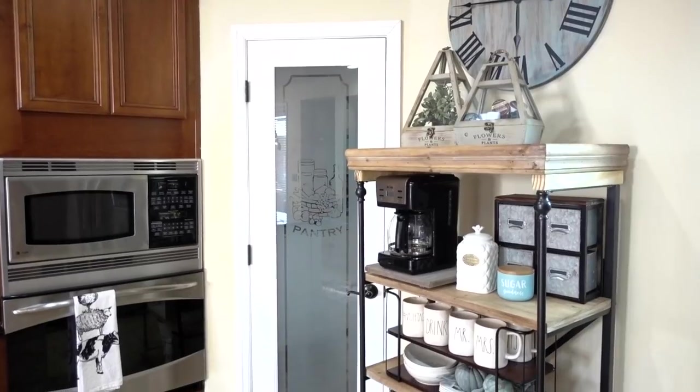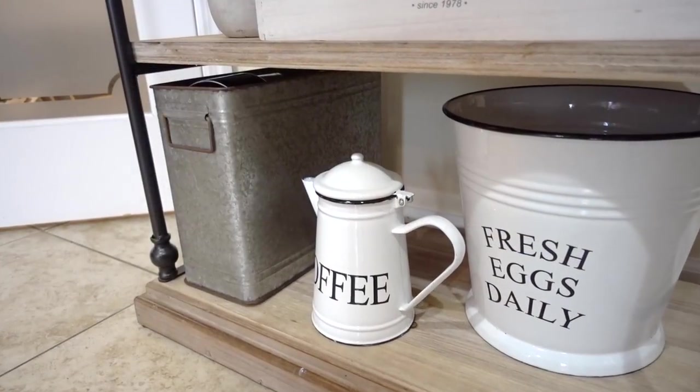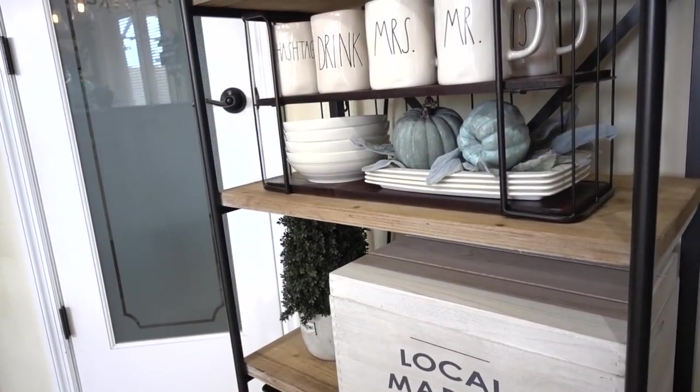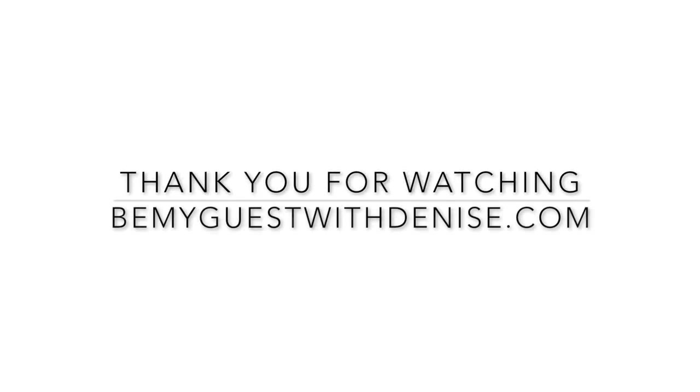Lastly, I gave our coffee station an update and I will share all of the details in my next video. I promise — and I want to thank you all for watching. I'll see you next time. Thank you.